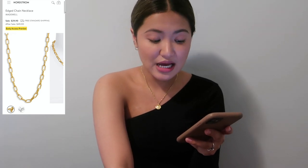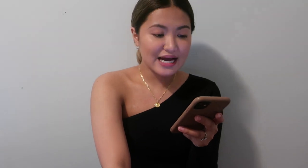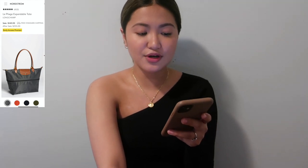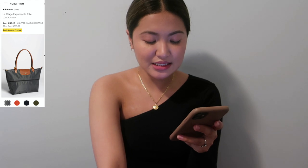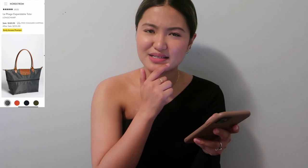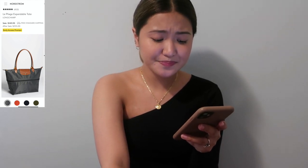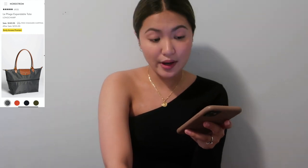For bags, I only liked two this year. First is the Le Pliage Expandable Tote from Longchamp — a $255 value for $149.90. It's expandable with two zippers to make it longer, and comes in four colors: red/burnt orange, navy blue, army green, and gray.